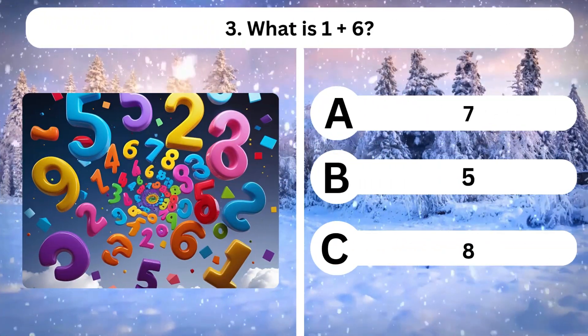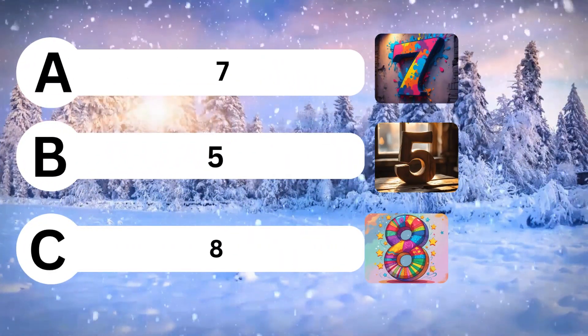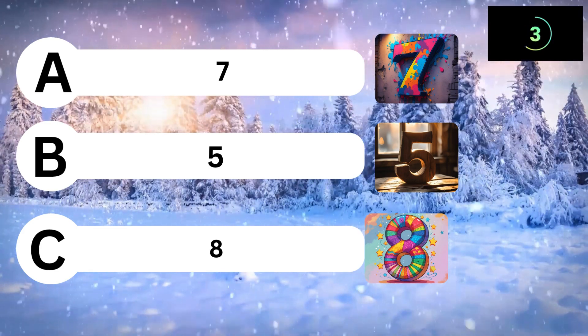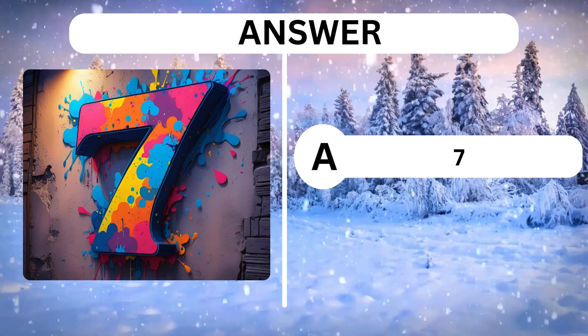Question 3. What is 1 plus 6? A, 7. B, 5. C, 8. Answer is A, 7.